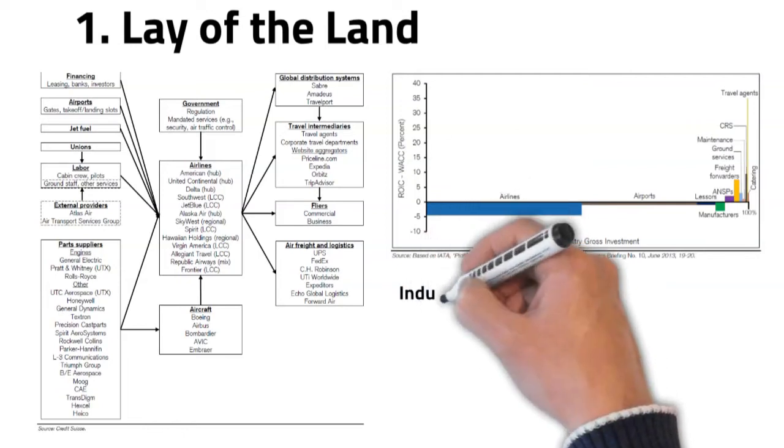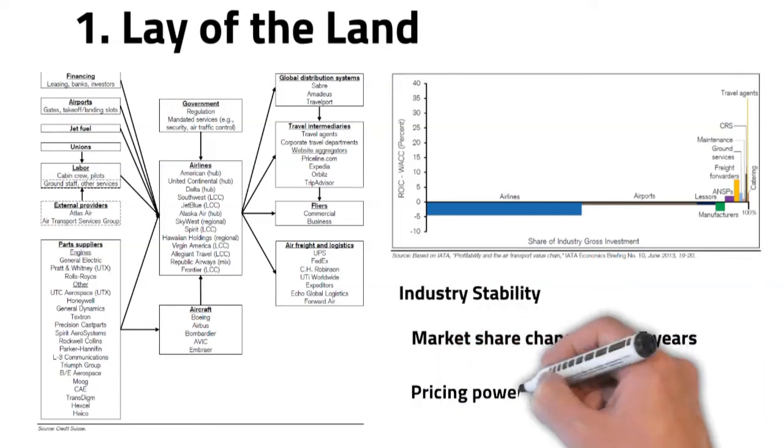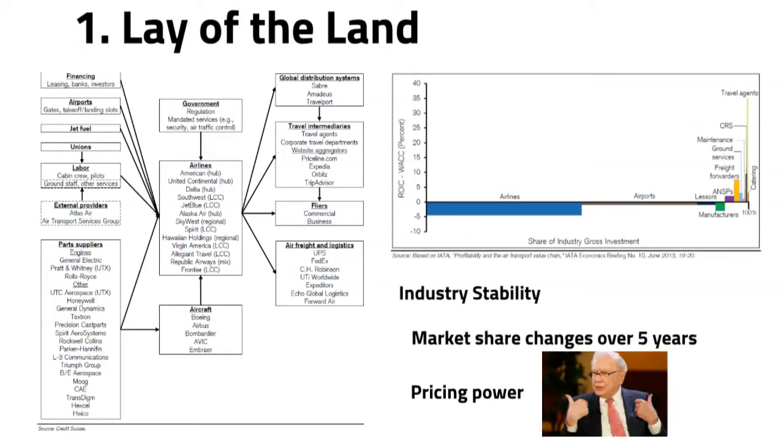The next thing to look at is industry stability, which has an impact on sustainable value creation. As a rule, the more stable the industry, the more opportunities for value creation. The simplest way to assess this is by looking at market share changes over five years. Another way is pricing power and trends in pricing. Warren Buffett himself places special emphasis on pricing power, saying that if you have the power to raise prices without losing business to a competitor, you've got a very good business — but if you need a prayer session before raising prices 10%, you've got a terrible business.